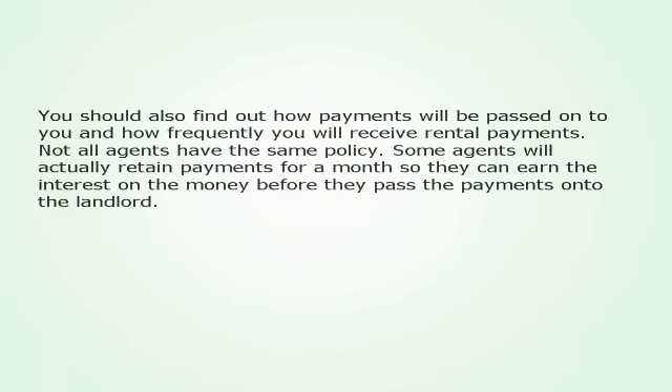You should also find out how payments will be passed on to you and how frequently you will receive rental payments. Not all agents have the same policy. Some agents will actually retain payments for a month so they can earn the interest on the money before they pass the payments on to the landlord.